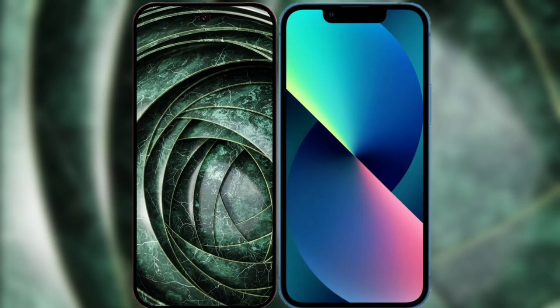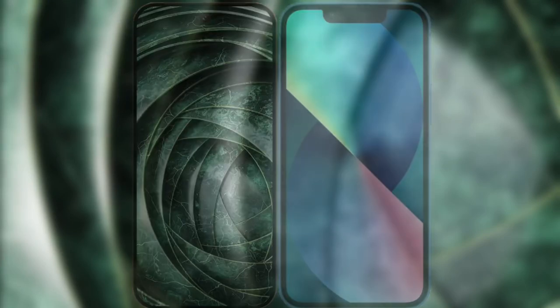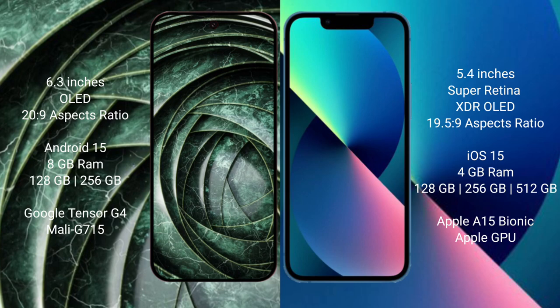Comparing the Google Pixel 9a with the iPhone 13 mini. The Google Pixel 9a features a 6.3-inch OLED display with an aspect ratio of 20:9. The iPhone 13 mini has a 5.4-inch Super Retina XDR OLED display with an aspect ratio of 19.5:9.